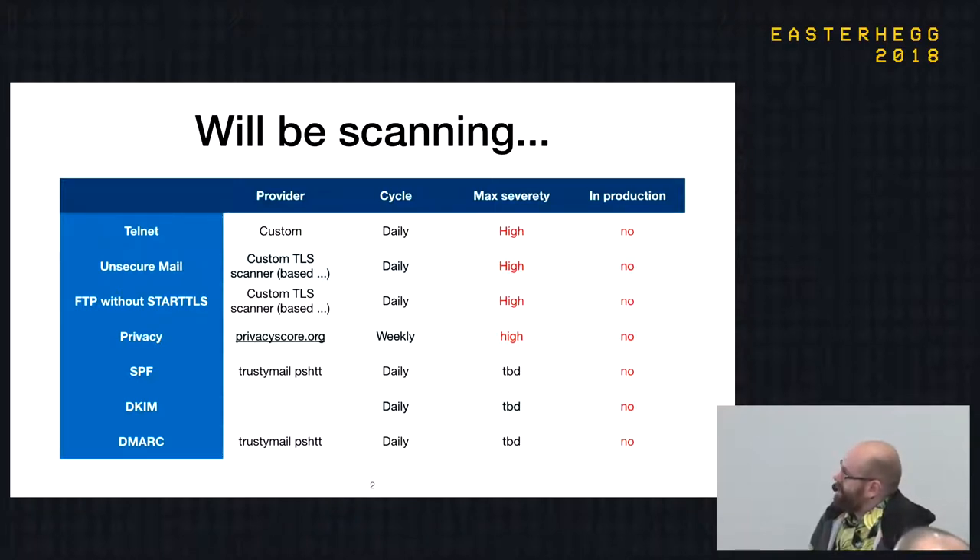There's a beautiful project called privacyscore.org that checks if the website leaks to any third parties — for example Google — which you might not want on public infrastructure. It's also open source and very interesting to add to the list of scanners. We also plan to check all TLS services that can use STARTTLS — for example FTP, mail, and Telnet. It's not really hard to write something to connect to FTP and check if they use STARTTLS. If you have any idea what else we could scan, that's very welcome.